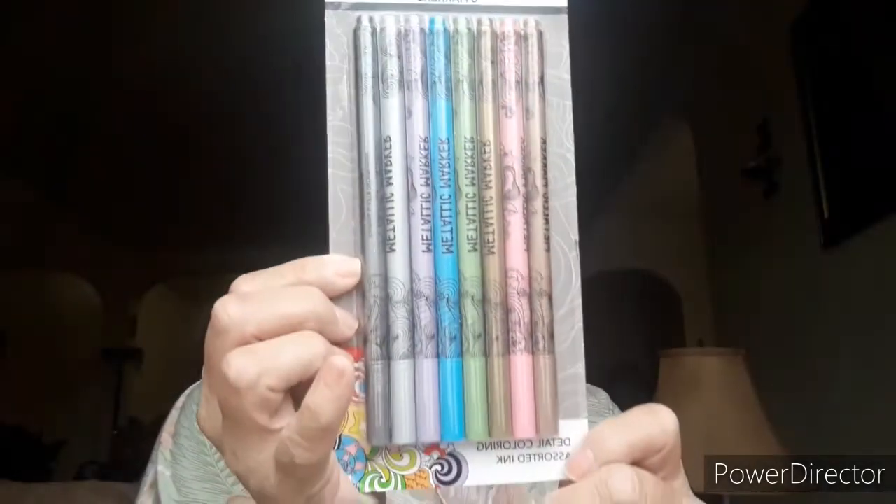I've been eyeballing this for a while. Finally I gave in — some metallic markers. It brings eight. This is three dollars. In the back it says: detail coloring, eight metallic markers, assorted ink, fine tip. Vibrant metallic ink for use on decorate paper, cars and more. Relax, color, create. I'm not kidding, it says it right there. But anyways.